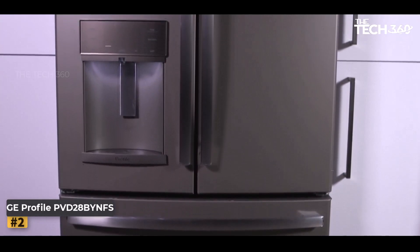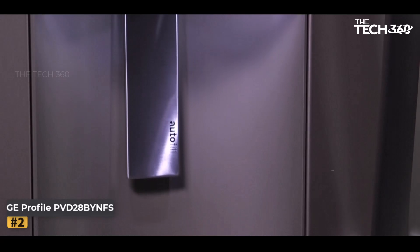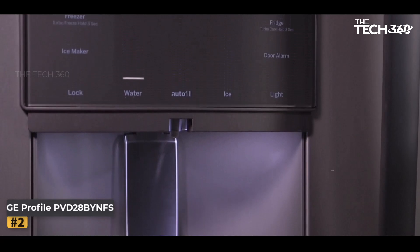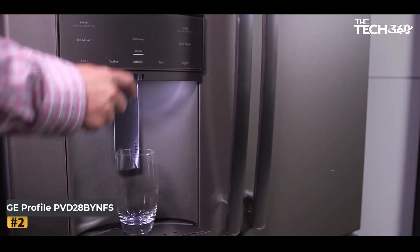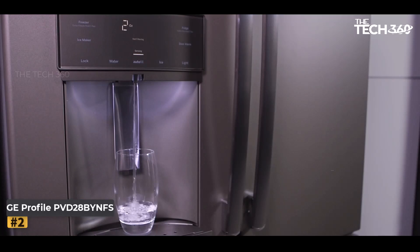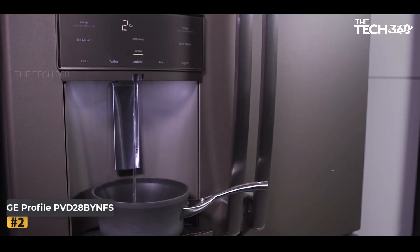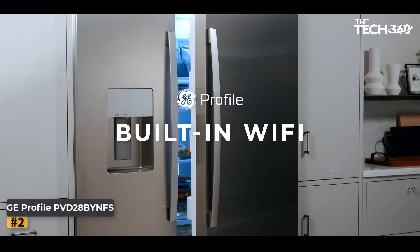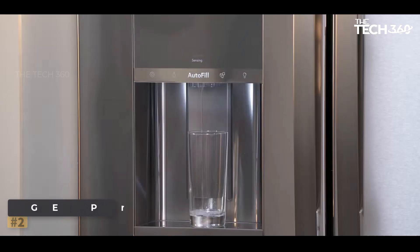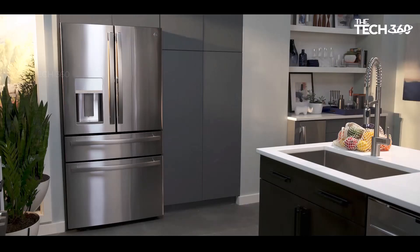Number four: the GE Profile PVD28BYNFS refrigerator. When it comes to modern kitchen appliances, the GE Profile PVD28BYNFS is a standout in both style and functionality. Its fingerprint-resistant stainless steel exterior ensures it maintains a sparkling, clean appearance with minimal effort. The hands-free autofill feature lets you effortlessly fill your water bottle — sensors in the dispenser release the precise amount of filtered water you desire, allowing you to multitask.